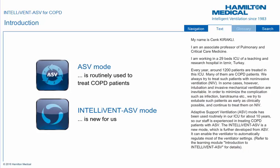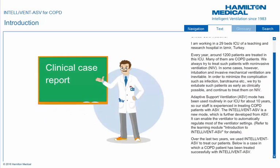Adaptive Support Ventilation, ASV mode has been used routinely in our ICU for about 10 years, so our staff is experienced in treating COPD patients with ASV. IntelliVent ASV is a new mode further developed from ASV, which can enable the ventilator to automatically regulate most of the ventilator settings. Over the last two years, we used IntelliVent ASV to treat our patients. Below is a case in which a COPD patient has been treated successfully with IntelliVent ASV.